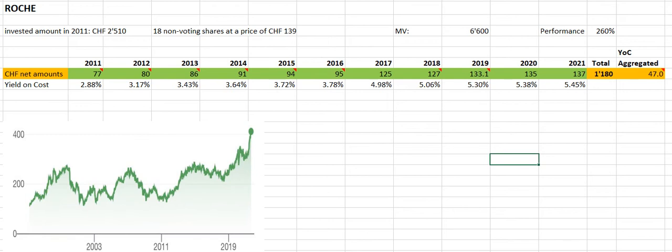Currently we have a broad investment portfolio consisting of over 70 dividend-paying stock positions, and in this video I want to focus on one of my favorite investment holdings — that's the Swiss pharma giant Roche, which I have had in my portfolio since 2011.